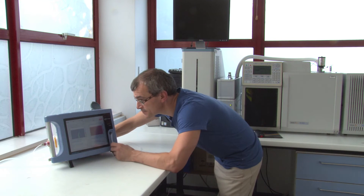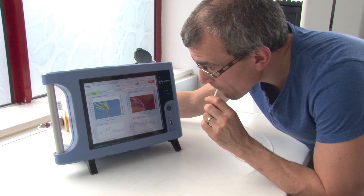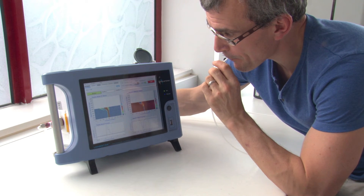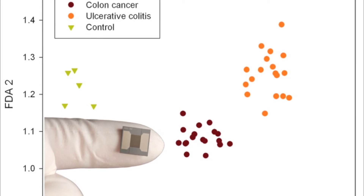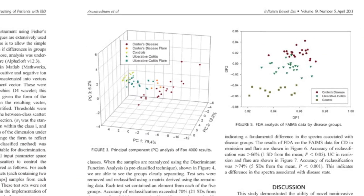Originally developed for industrial process control applications, it has been used in feasibility studies with humans to demonstrate the potential of Owlstone's technology for diagnosing a wide range of diseases — from colon cancer or inflammatory bowel disease, to TB or COPD — just by analyzing urine, stool or breath.